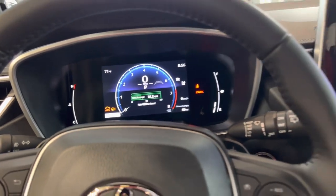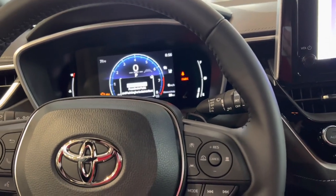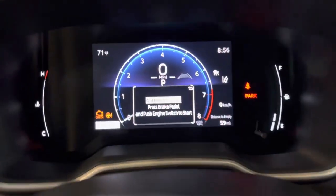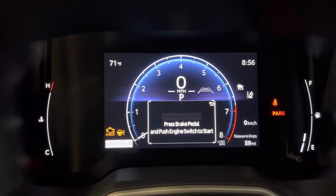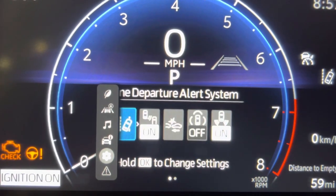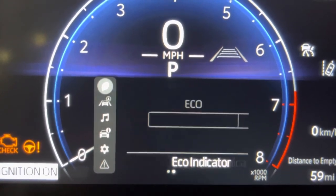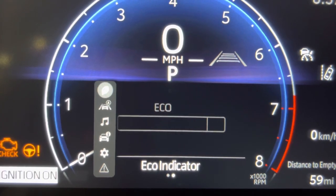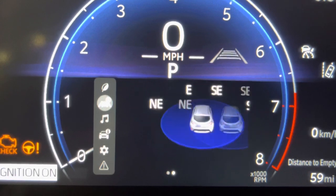We're inside the car now. They've got this big gauge screen — it's just one big screen, no analog gauges anymore. You can scroll down on the steering wheel and you've got all your options: at the top you've got fuel mileage, fuel economy, an eco indicator, all that good stuff. Scroll down and you've got your adaptive cruise.